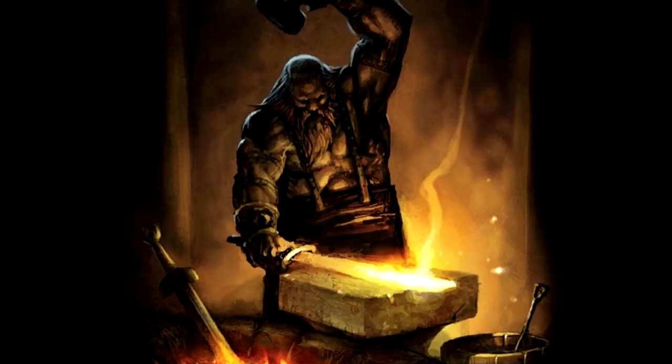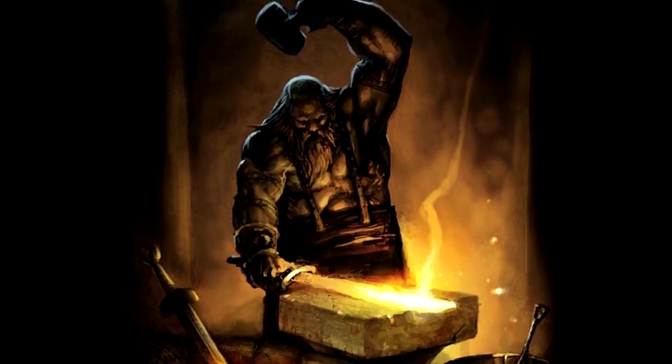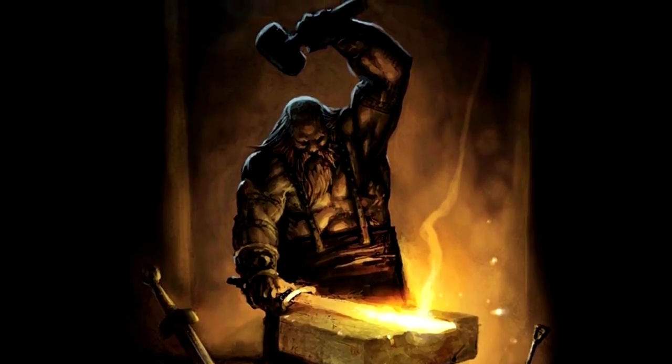After Amalthea's death, Zeus handed its skin to Hephaestus. The god of the forges made a powerful shield for his father and coated it with the sacred goat's skin.